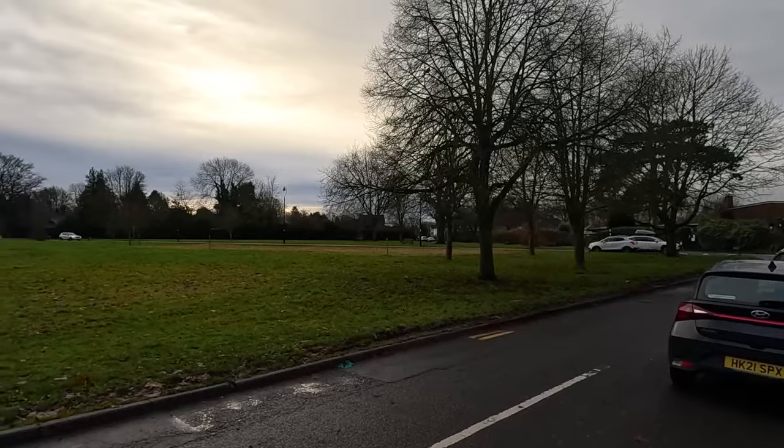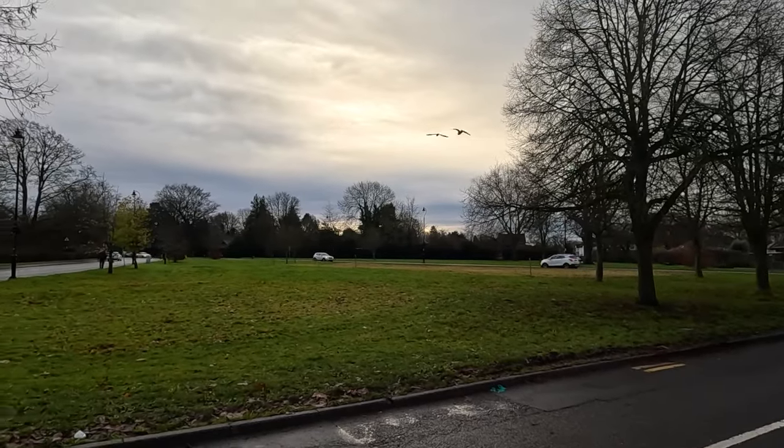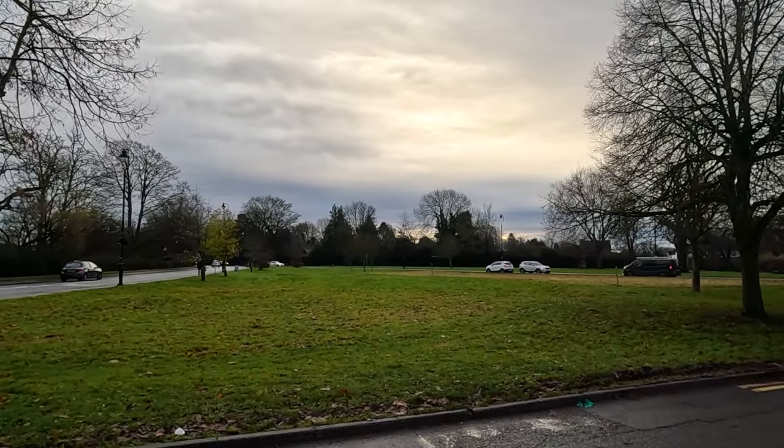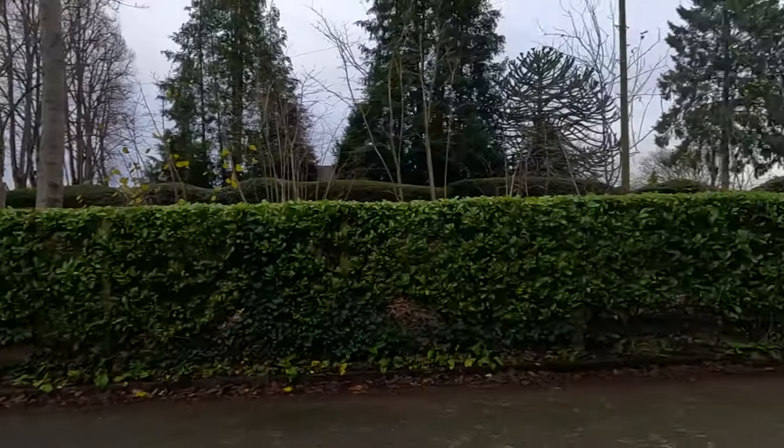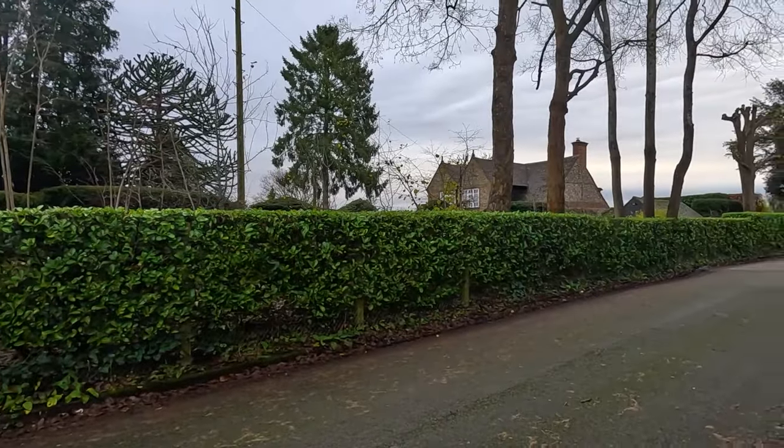We've also got lunch booked at the Fox up on Coulsdon Common, which will be lovely. It's Thursday the 14th of December at the time of this recording — a bit fresh today in Old Coulsdon.